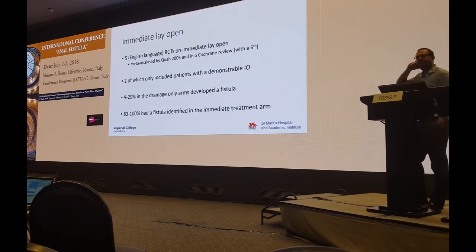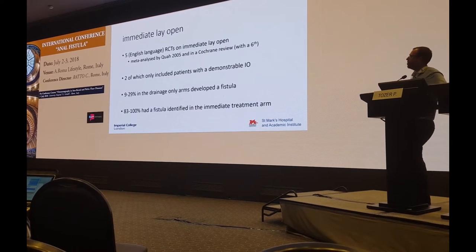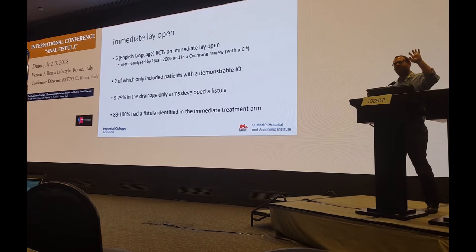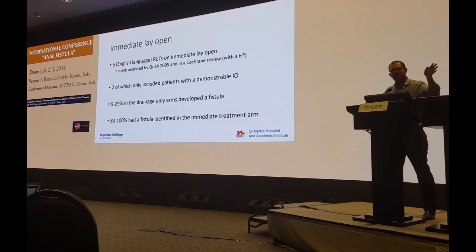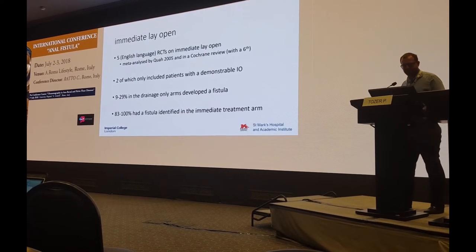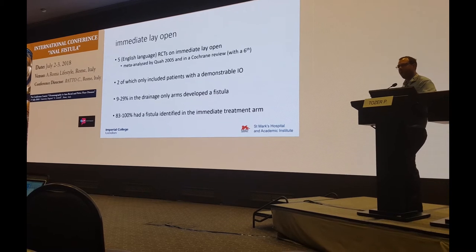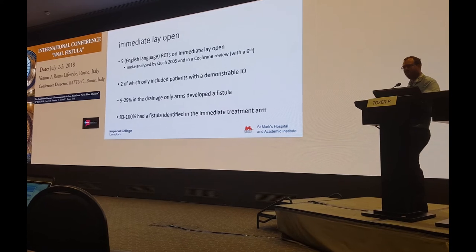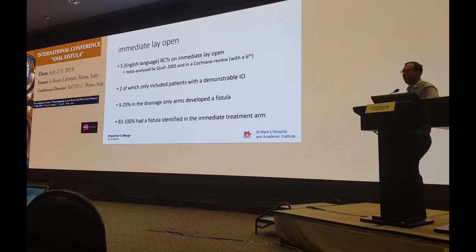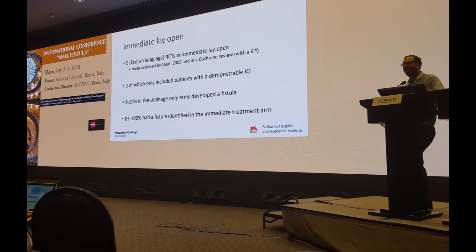To discuss that, I want to go through the literature on immediate lay-open. There are five English-language RCTs and a sixth in another language, included in two meta-analyses, one a Cochrane review. These studies took patients at the time of abscess drainage and randomised them to drainage of the abscess alone or treatment of a fistula if found. Two of the studies only included patients who had an internal opening — acute fistulas. In the drainage-only arms of those studies, between 9 and 29% of patients developed a fistula. Whereas in the fistula treatment arms, between 83 and 100% of patients had a fistula identified.